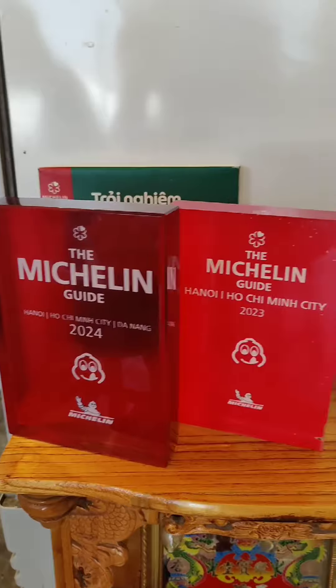Just look at these toppings. We've got a silky and leathery preserved egg, pork skin, caramelized shallots, savory char siu, and juicy shredded chicken. Each bite is an explosion of flavors and textures.